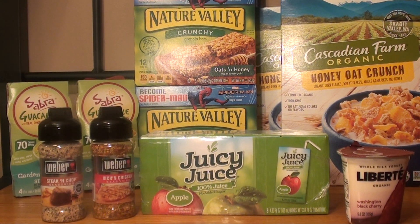Hey guys, welcome back to my channel, Randy Saves, and today I will show you my Publix haul for this week.